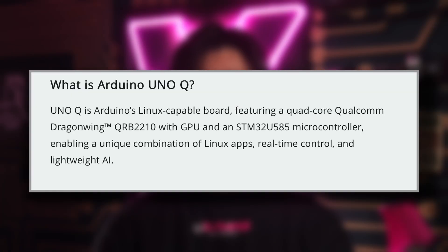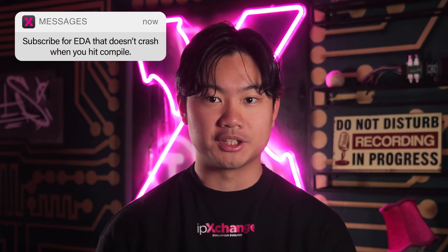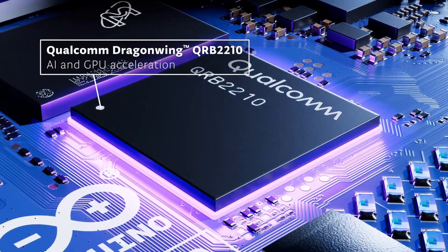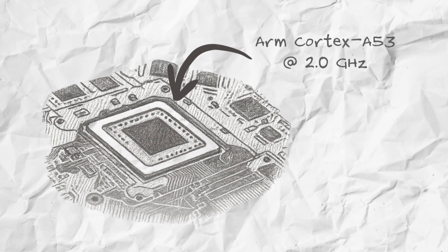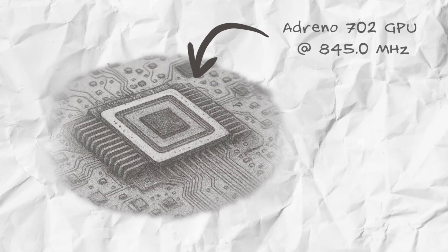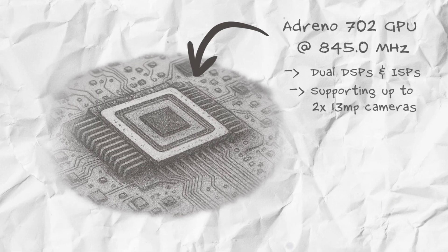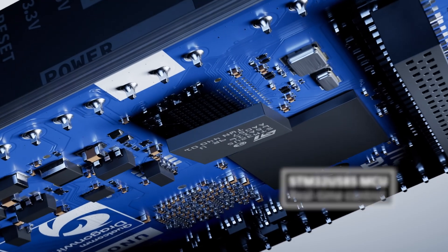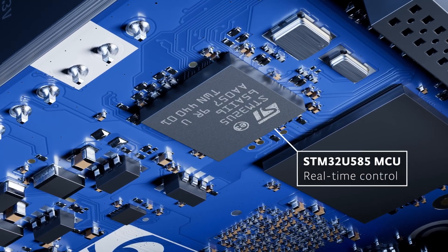This is the first board from Arduino that combines CPU, MCU, and GPU in one compact package. Arduino, together with Qualcomm, have crammed a high-performance application processor and a real-time microcontroller into the same beloved form factor — a Swiss army knife for developers who are ready to move from blinking an LED to building real-world AI systems. At the beating heart of the board is a Qualcomm Dragon Wing QRB-2210 processor featuring a quad-core ARM Cortex-A53 clocked at 2GHz, running a full Debian Linux environment. Paired with the CPU is an Adreno 702 GPU clocked to 845MHz, dual DSPs and dual ISPs supporting up to two 13-megapixel cameras. For classic deterministic low-latency tasks, the Uno Q features a dedicated STMicroelectronics STM32U585 ARM Cortex-M33 clocked at 160MHz.